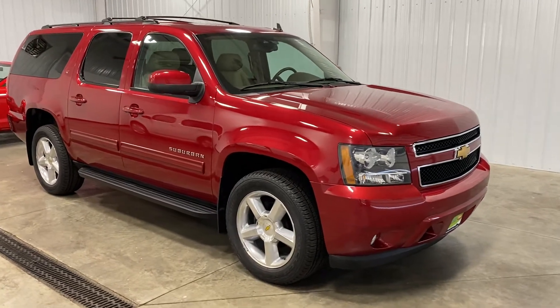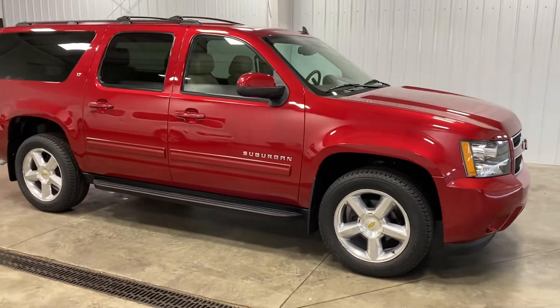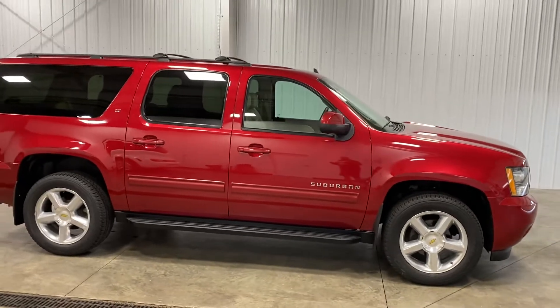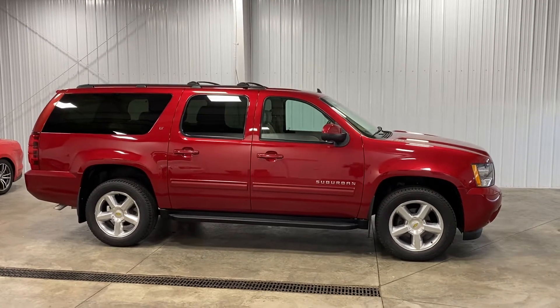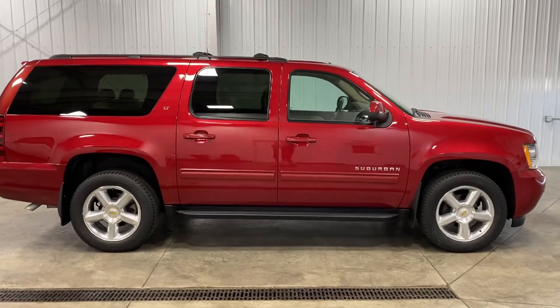Hello and welcome to Midtown Auto Center. My name is Brad and today you are really in for a treat because this is a 2012 Chevy Suburban. This Suburban is an LT. It only has just under 1,300 miles. It is literally still brand new — demo miles.